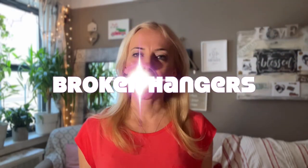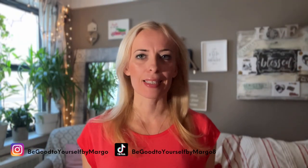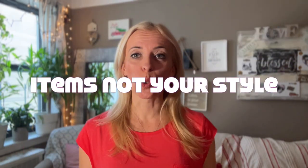Number nine: get rid of any broken or unused hangers. A pro tip is to invest in velvet hangers instead of plastic ones — they take up less space in your closet, and clothing tends not to slide off them.